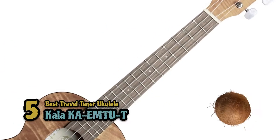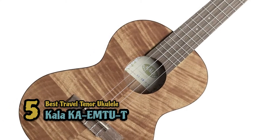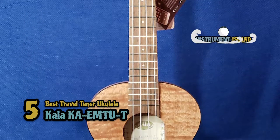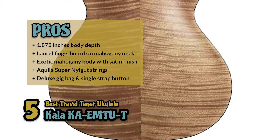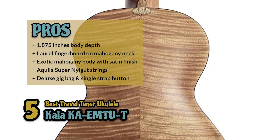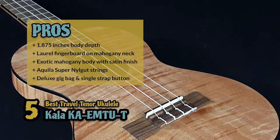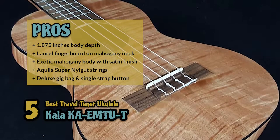First we have the best travel tenor ukulele, the Kala KAEMTUT. If you would like to have something more versatile while you're away from home, this will be our best choice. It's lightweight and sounds terrific, so you won't have to trade too much of the sound for the portability. Its pros are: it has a body depth of only 1.875 inches, it has a laurel fingerboard on mahogany neck, it has an exotic mahogany body with satin finish, it's equipped with Aquila Supa Nylgut strings, and it includes a deluxe gig bag and single strap button.